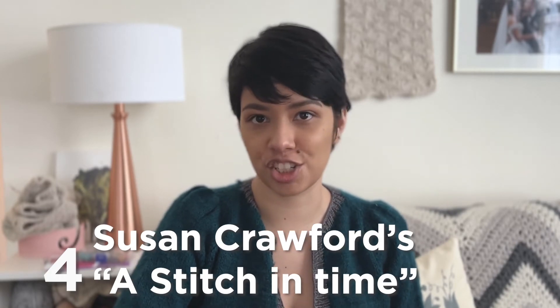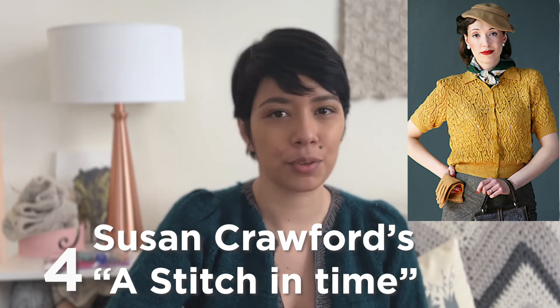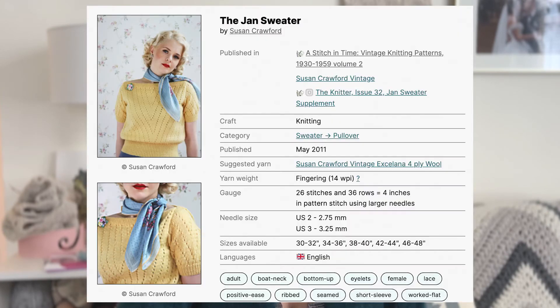Number four is kind of an obvious one and you've probably heard of her before: it's Susan Crawford. She has two or three volumes of vintage patterns that were rewritten — it's such a great collection because the patterns go from the 1920s all the way to the 1950s. Because it's a book, you can't really purchase patterns individually, but the book is available online as a PDF so you can get a whole bunch of vintage pattern reproductions. Amongst them, I want to make the Jan sweater and the Kasha cardigan. I wish I could get the books in print — probably in the UK you can — but at least the PDF is available, and I think that's going to happen very soon for me.